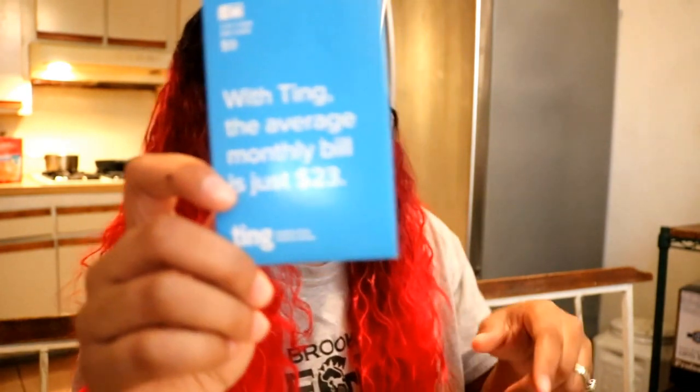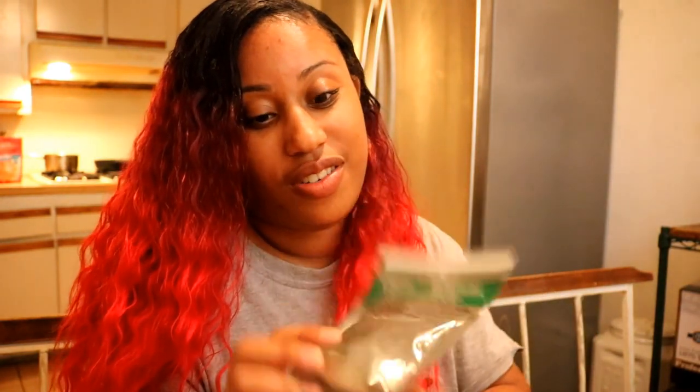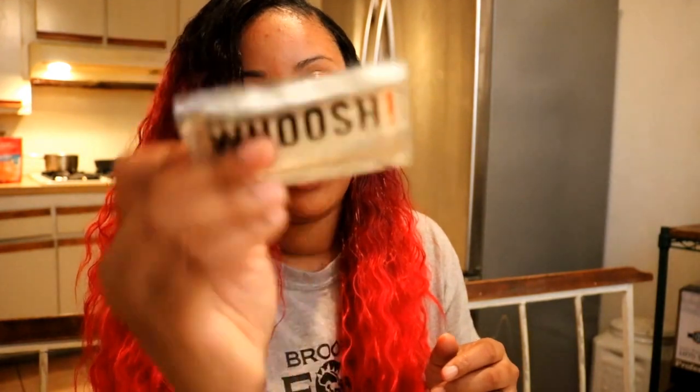Okay so let's get into the products. There is a SIM card for Ting Mobile, which is what I told you about earlier. It says the average monthly bill is $23 with this service — no contract, no obligation. There is some dishwashing detergent, the little pods — Cascade. And there is Whoosh Tech Hygiene, a device screen cleaner, again made by Whoosh.